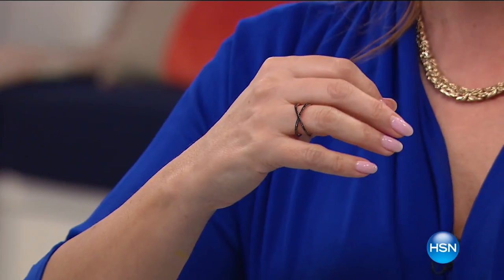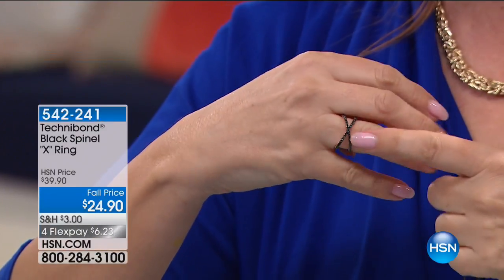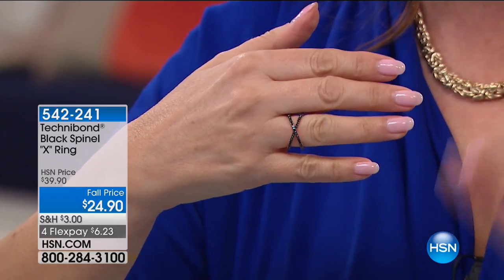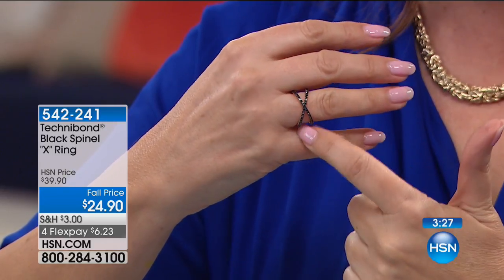Hi, everybody. We were just chatting about how we're live here in Florida, but we're safe because we're on TV. This is our big special — this is the reason Michelle and I came into work today. This was not supposed to be in the show today, but Allison and I said we're not coming to work unless we get to show you this ring. It's $24.90 — a 3.5-minute special — and it is black spinel, sparkly, gorgeous, beautiful black spinel.